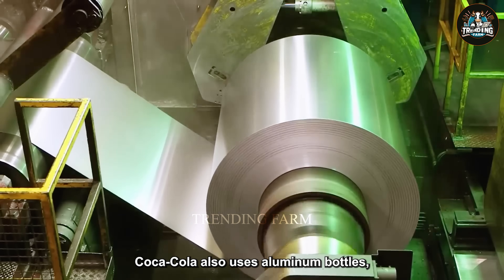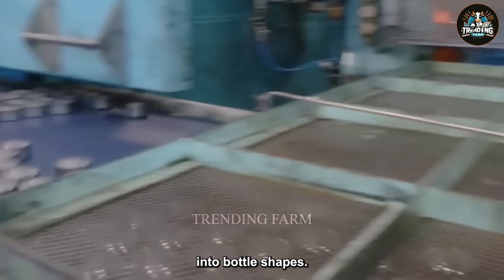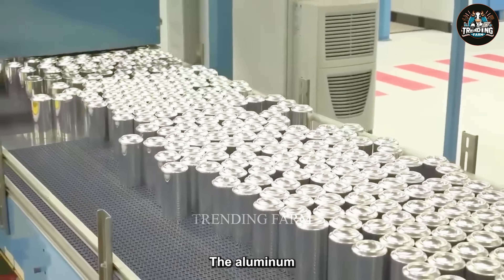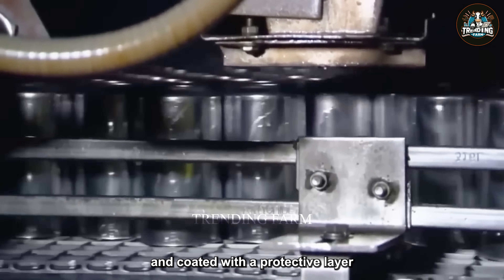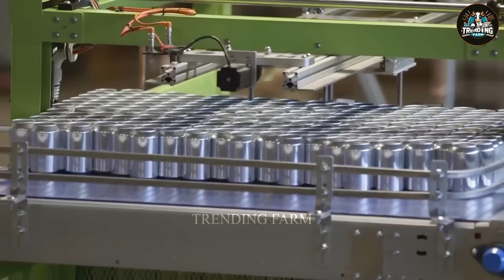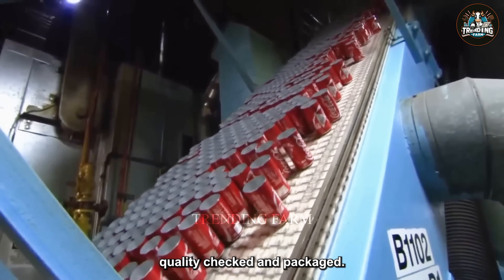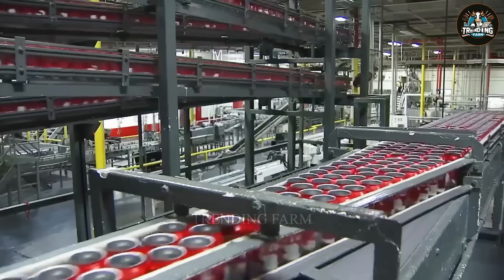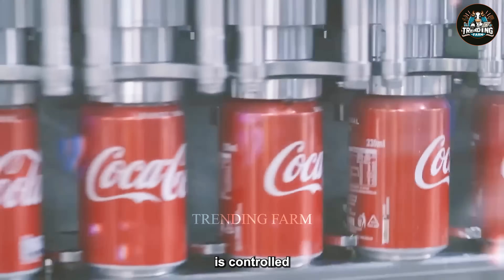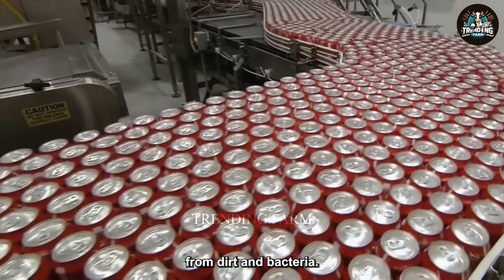Coca-Cola also uses aluminum bottles, starting from recycling old aluminum into large aluminum rolls, then rolling them into aluminum sheets, cutting and stamping them into bottle shapes. The aluminum bottles are washed, printed with the Coca-Cola logo, and coated with a protective layer on the inside to prevent acids from the beverage from corroding the aluminum. Finally, the bottles are cooled, quality checked, and packaged. The process of filling Coca-Cola into bottles is controlled automatically to ensure each bottle has the correct amount of drink, with the bottle cap tightly closed to trap carbon dioxide and protect the product from dirt and bacteria.